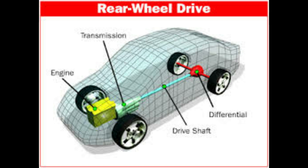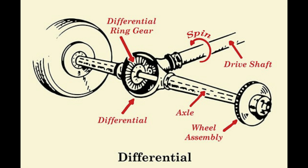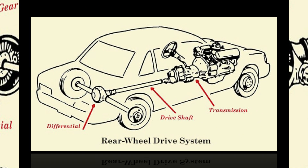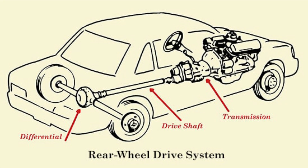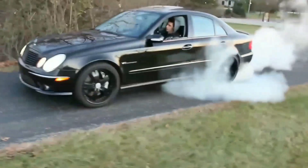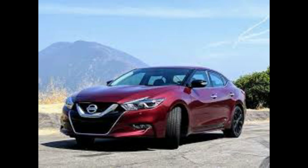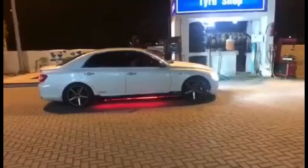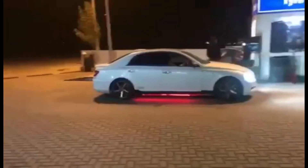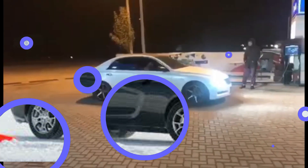However, performance enthusiasts have claimed front-wheel drive vehicles are less fun to drive. Rear-wheel drive cars means that the power from the engine is delivered to the rear wheels, and the rear wheels push the car forward. The front wheels do not receive any power and are free to maneuver the vehicle.